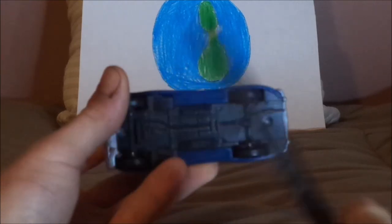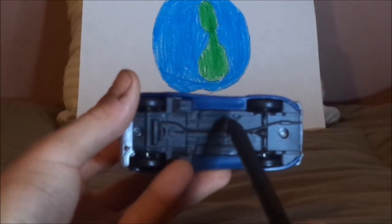And we also have the exhaust pipe — almost forgot to mention that. And on the undercarriage, it says Made in China.